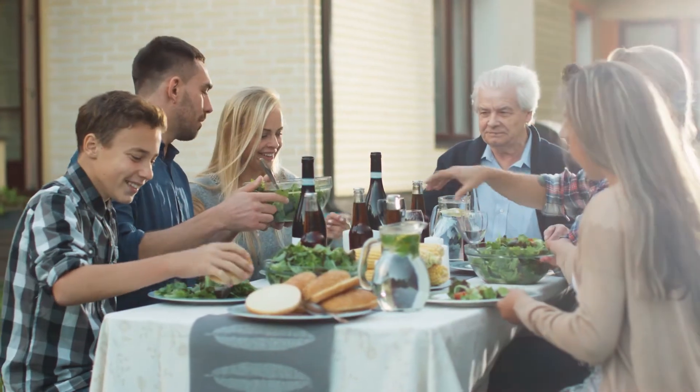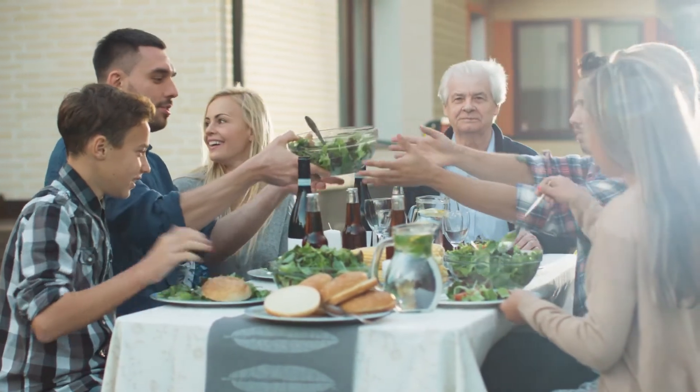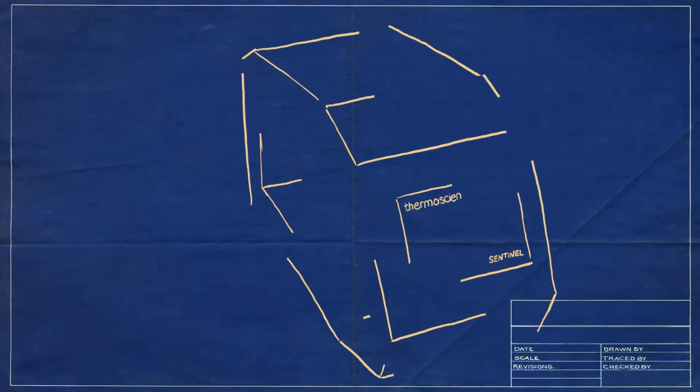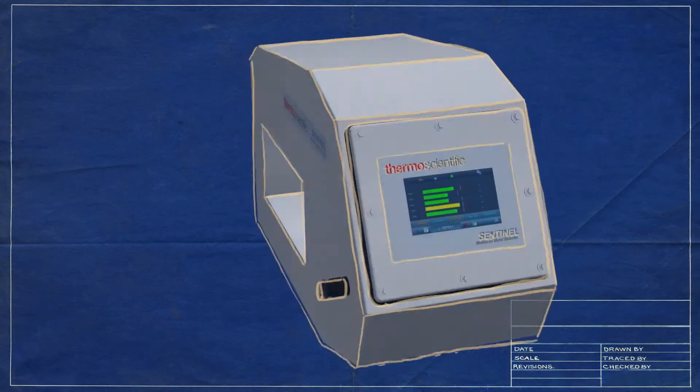Every day you think you know what's coming down the line — truckloads of product where a small mistake could have massive consequences: a multi-million dollar recall, damaging your brand, or a harmful foreign object in a family's next meal. All the while, there's pressure to ship product. We set out to overcome the challenges you face when using metal detection.